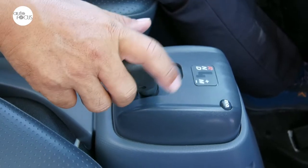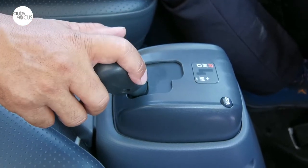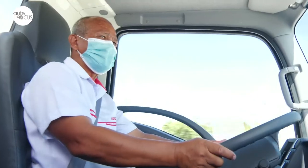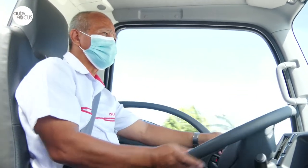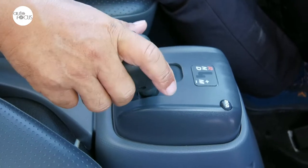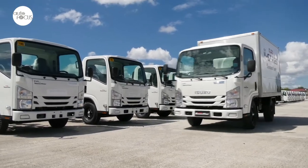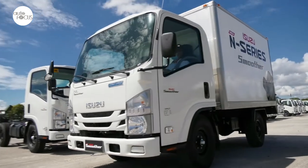The AMT comes with an Econo mode that can be actuated with the push of a button. In Econo mode, the gear shifts come earlier for greater fuel efficiency. The driver can also have some control over gear shifts by sliding the shifter to the side and toggling gear shifts up or down. The AMT makes driving in stop-and-go traffic or in hilly road conditions a breeze and less fatiguing.